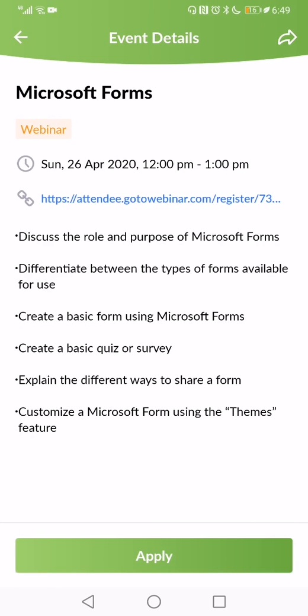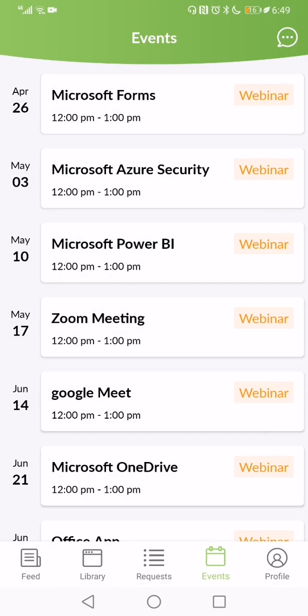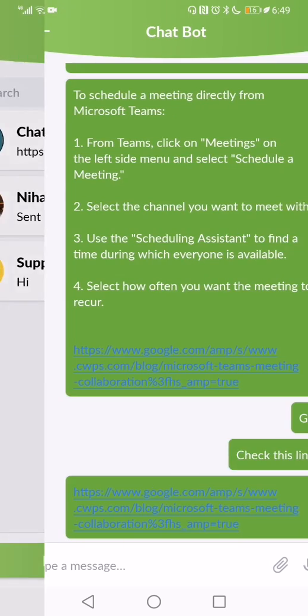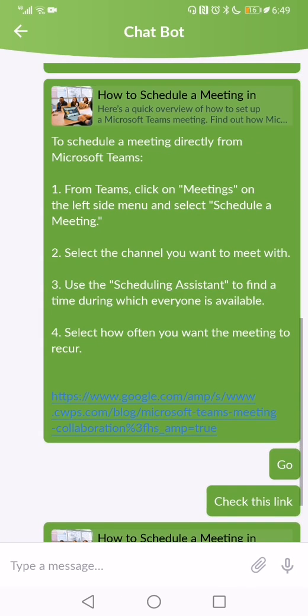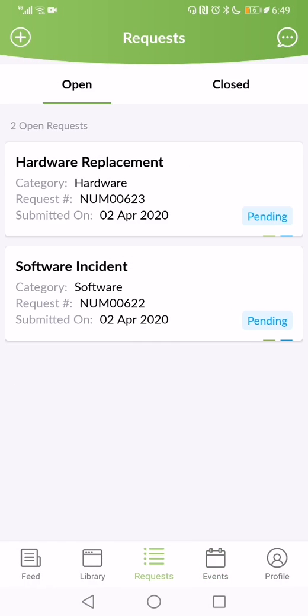Once end users are able to use the software, you need to ensure they are supported during the initial stages. For quick answers, you can use a chatbot. Or, if you prefer talking to a live agent, you can go to the live agent for your answers. For complex issues or matters that aren't urgent, users can also open a support incident that they can track.